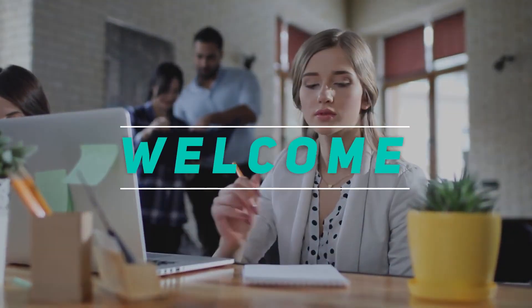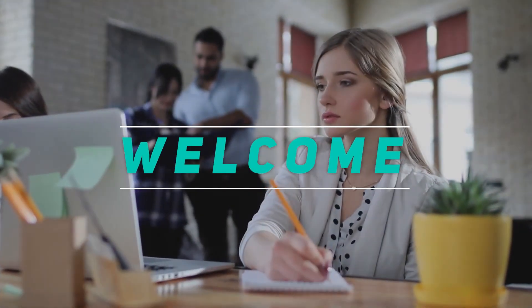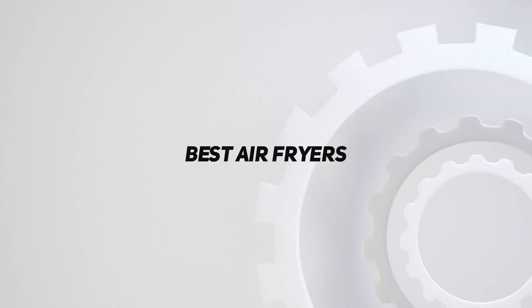Hey, welcome back to my channel. In this video, I'm gonna talk about top 5 best air fryers.